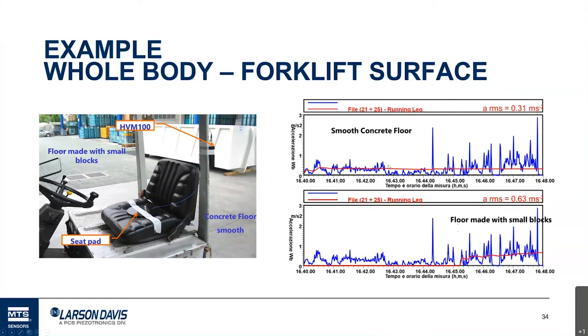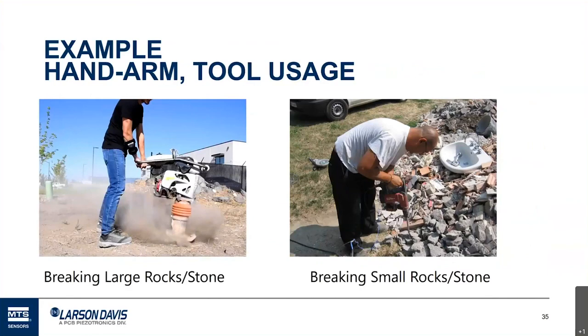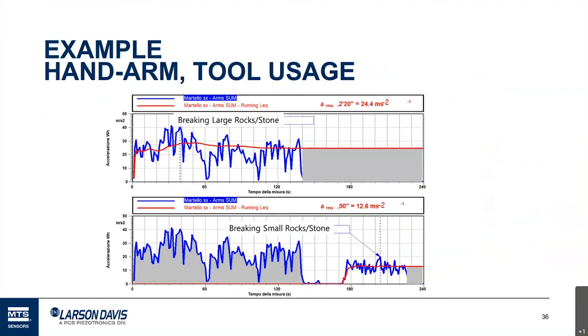Looking at hand arm tool examples: a worker using a breaker on large stones and rocks has a very high exposure of 24.4 meters per second squared. But if he's breaking small rocks, it's almost half that at 12.6 meters per second squared — still very high and well above the TLV, but much lower. It just depended on what was being broken.